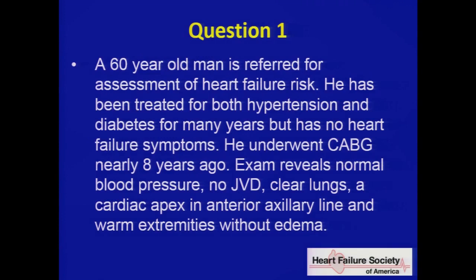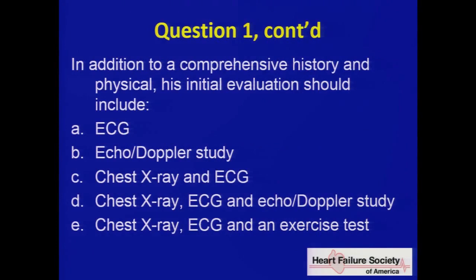Question one. A 60-year-old man is referred for assessment of heart failure risk. He's been treated for both hypertension and diabetes for many years but has no heart failure symptoms. He underwent CABG coronary bypass surgery nearly eight years ago. His exam reveals normal blood pressure, no jugular venous distension, clear lungs, a cardiac apex in the anterior axillary line, and warm extremities without edema. In addition to a comprehensive history and physical, his initial evaluation should include: A) ECG; B) echo; C) chest x-ray; D) ECG and chest x-ray; or E) ECG and an exercise test.